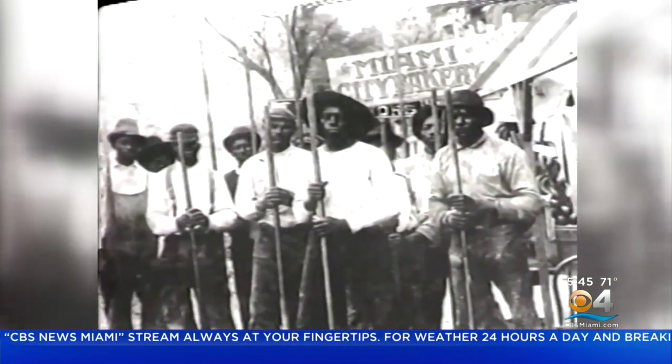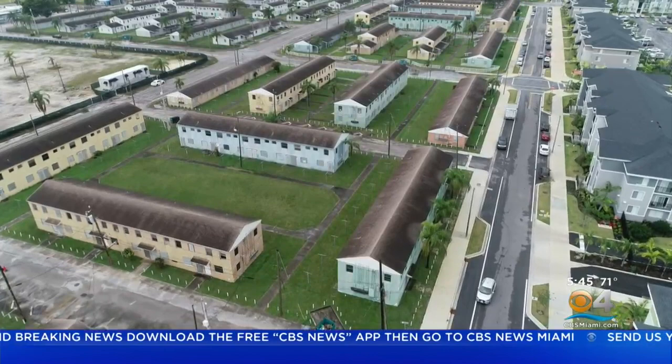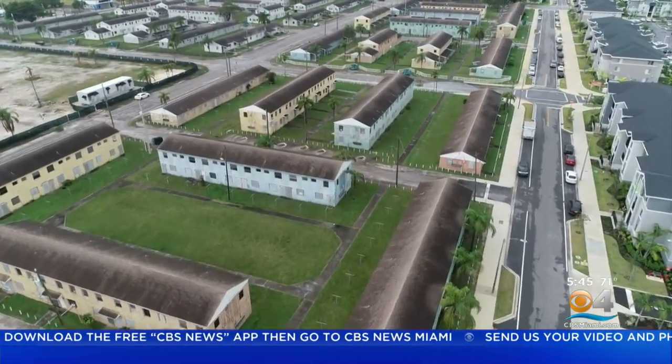White folks were concerned about black people coming out of those slums in Overtown, bringing disease into their homes as house cleaners and maids. The solution? A federal and local cooperative effort to build what we now call Liberty Square.